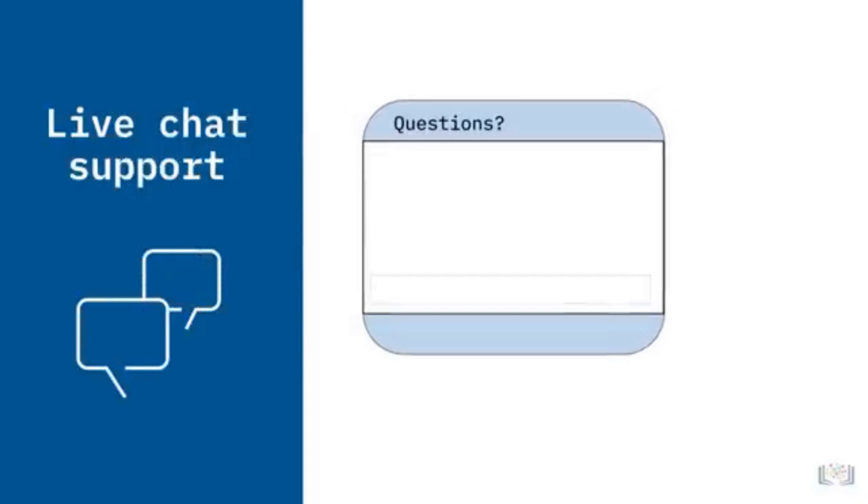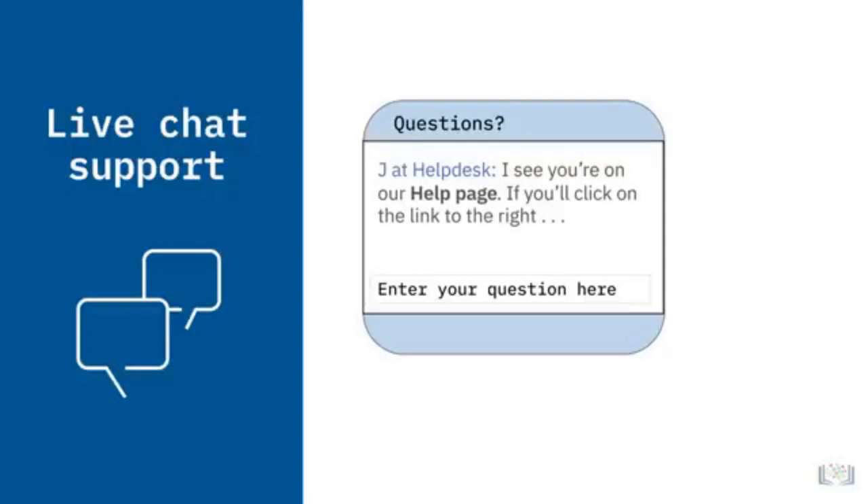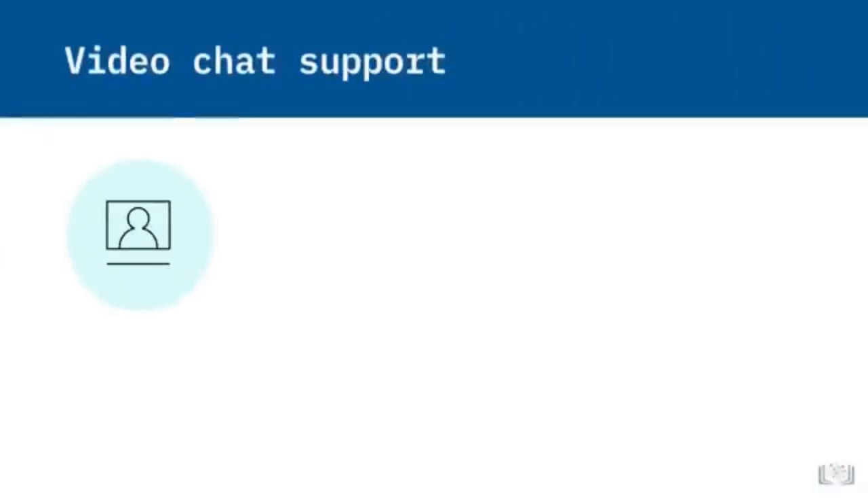Live chat also gives you access to technical support in real-time through an app on a device or through a website, walking you through your issue to resolution. Some live chat tools will even indicate where you are on the company's website so support can better assist you. If your device or hardware is the problem, video chat is helpful because it allows technical support to see what you are seeing — you can show the support person the steps you are taking, and video chat can also help with hardware issues like a printer not working.